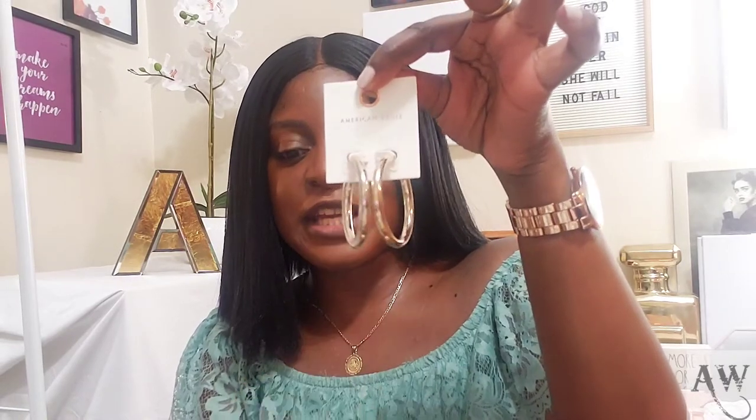I also got a blue light blocking glasses from American Eagle. These are good for blocking the light from devices like computers, laptops, and tablets — to help stop wearing down your eyes. My regular prescription glasses don't block blue light, they're just for vision, so these are a great addition.